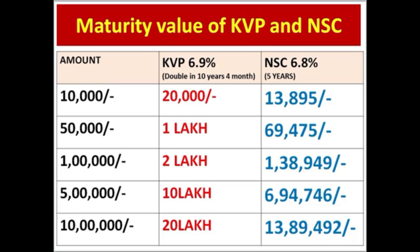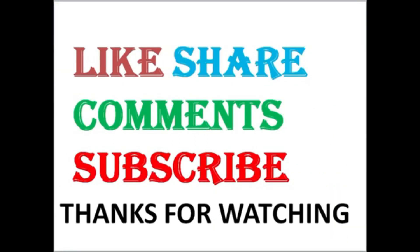Please like and share this video and subscribe to our channel. Thanks for watching!